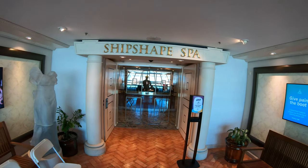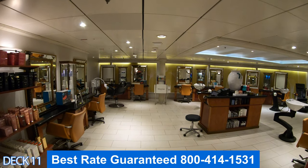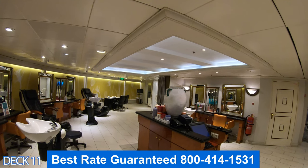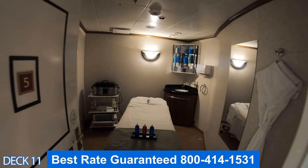Let's head on over to the spa. Over here you're going to find the spa and the fitness center. Over to the left is the hair salon. Ladies, if you'd like to get a pedicure or your hair done while you're on board, that's available to you. A lot of ladies like to come in here and get their hair done before formal night.